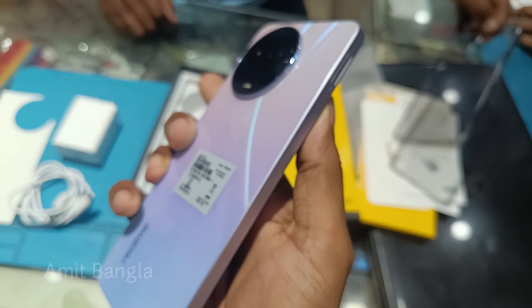The camera features the same sensor. The display is a 6.72-inch full-edge display.